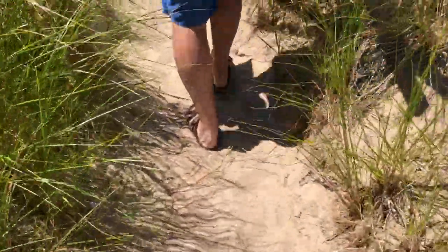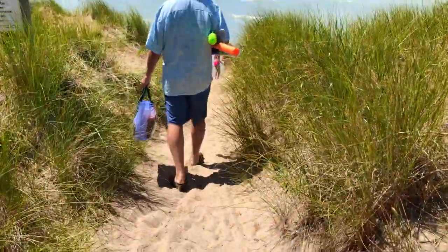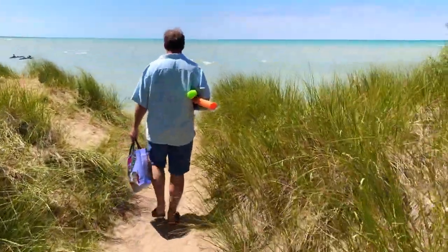So we're going to check out the beach first, and then I'm going to take you into the town and show you all the little shops and things like that. There are lots of places where you can access the beach. Today we're heading to Grand Bend South Beach.